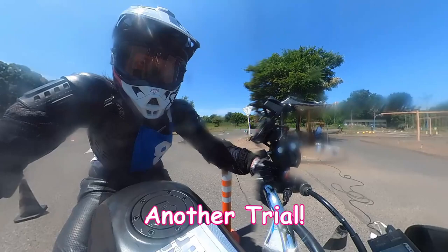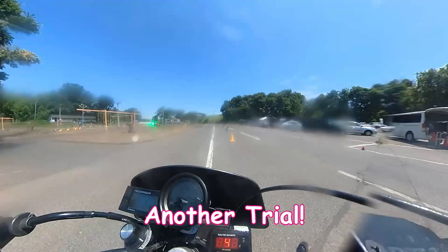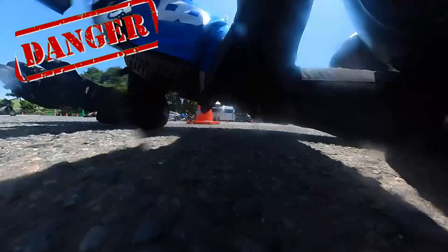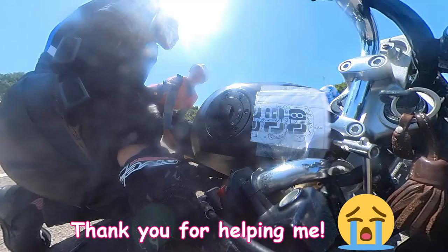This is a funny trial - let's check it out. Okay, I'm doing good so far. Oops! I didn't hit my shoulder, but I can't lift my vehicle by myself. It's so embarrassing. Thank you for helping me.